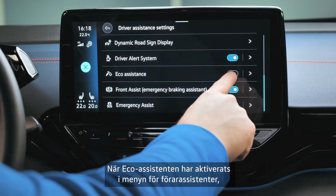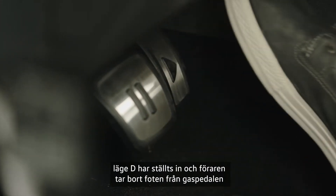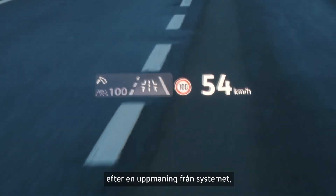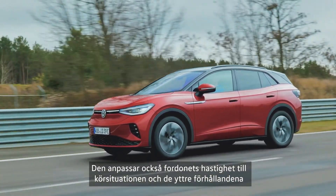When the eco-assistant has been activated in the driver assistant menu, position D has been set, and the driver removes his or her foot from the accelerator in response to a prompt from the system, the vehicle will automatically coast and recuperate energy. It will also adapt the vehicle's speed to the driving situation.